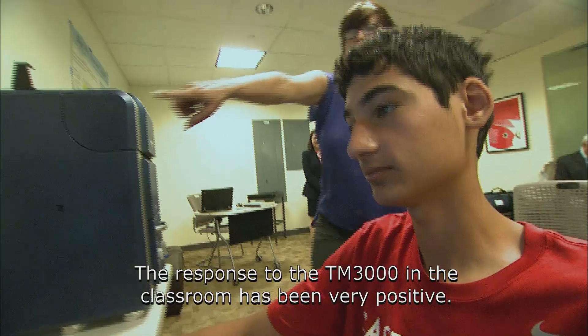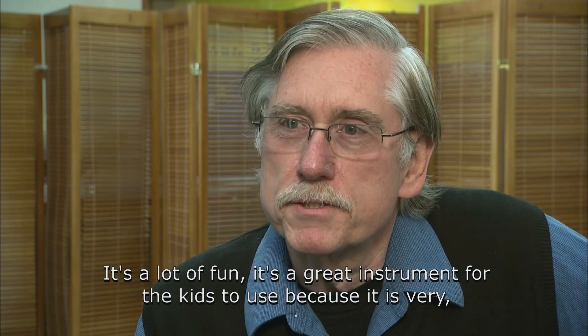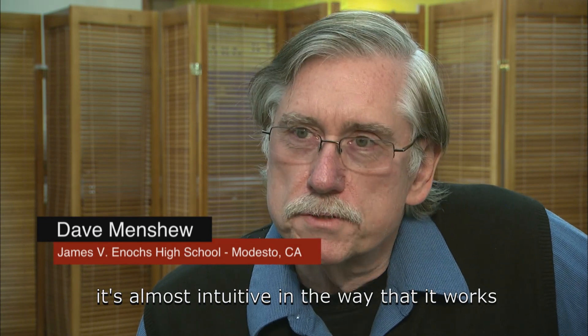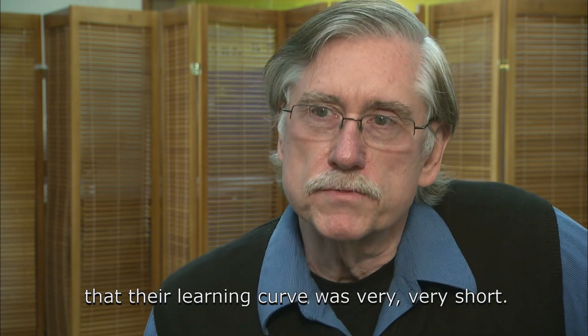The response to the TM3000 in the classroom has been very positive. It's a lot of fun. It's a great instrument for the kids to use because it's almost intuitive in the way that it works. We found that when we brought a group of students in last summer to work with the microscope, their learning curve was very, very short.